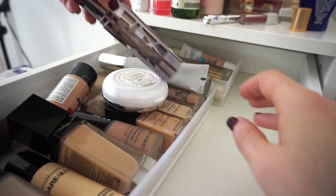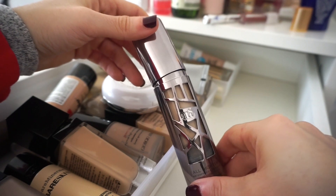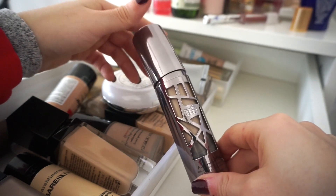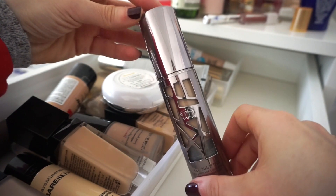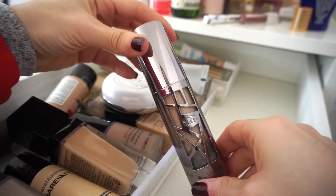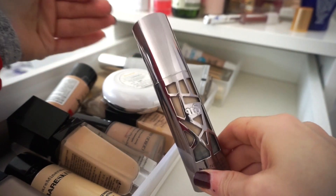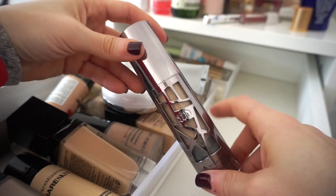This next one I'm definitely getting rid of as well. As much as I love the packaging and Urban Decay as a brand, this foundation was very thick for my skin. Even blending it with oil it still did not perform well. There's still a nice amount of product left, so I think this would be great for someone with oily skin — my friend has oily skin so I'll probably give this to her.